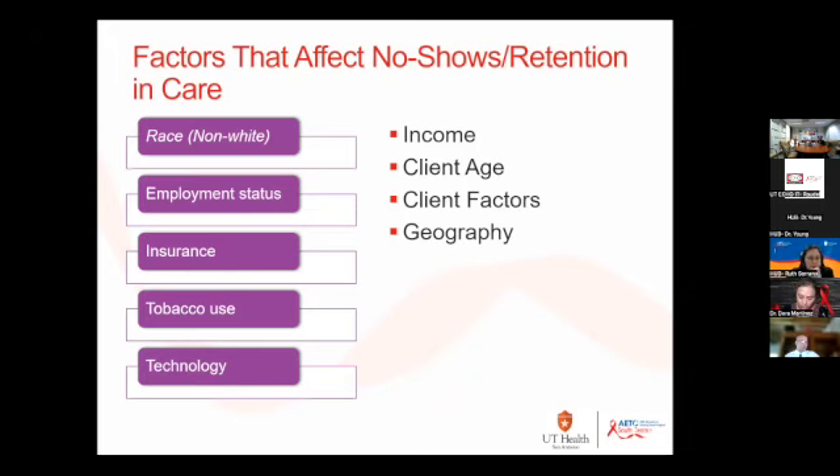Technology — the absence of technology will affect patients' retention to care. If they don't have access to the internet, they can't use patient portals. If they don't have a smartphone, they're more likely to be at risk to no-show.